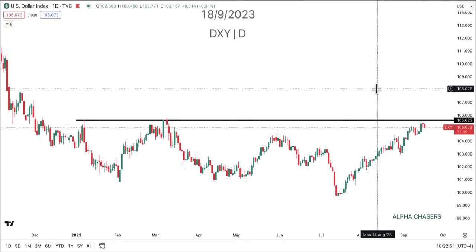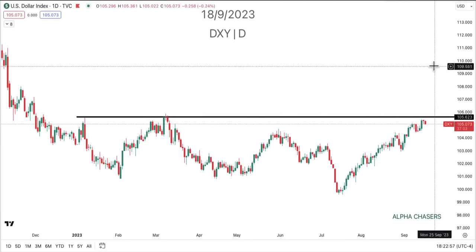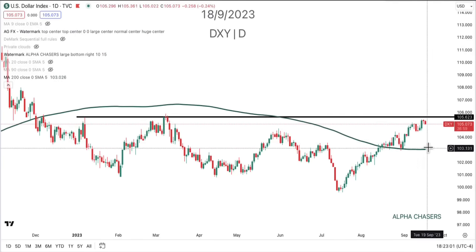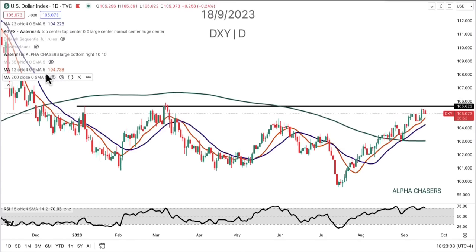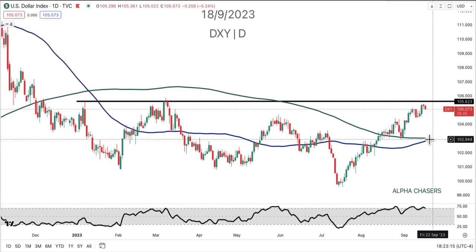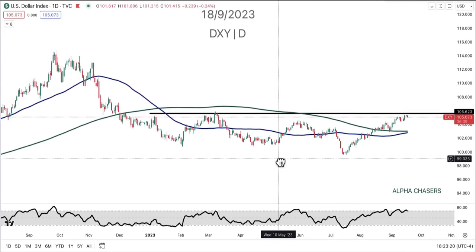I do want to go through a couple names, specifically some trades that we had — I get asked a lot to walk through some trades. But we're going on this premise that we're going to see the 200 continue to curl up, the 55 is going to curl up with it, and we're going to get this cross. Let's look at that cross right here and see how this is going. Is that something we have to pay attention to? Yeah, it is.